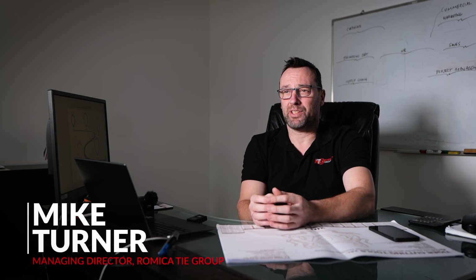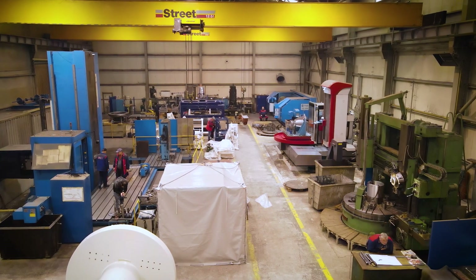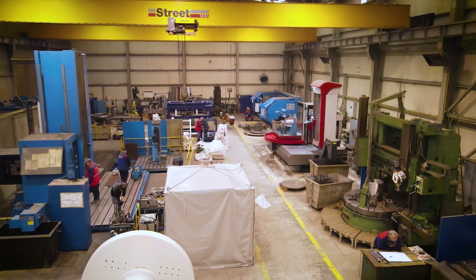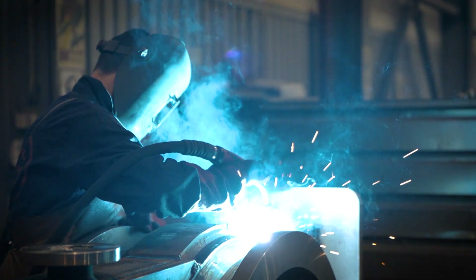My name is Mike Turner. I am the owner and the managing director of the Romica Thai Group. We're an original equipment manufacturer, specialist in the deck machinery industry. We have been supplying equipment now for 20 years into the oceanographic research and oceanographic survey markets predominantly.